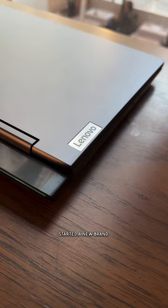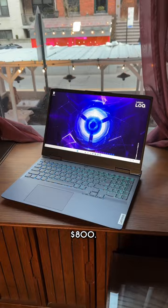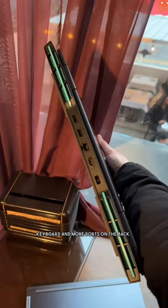Did you know Lenovo started a new brand for budget gamers? It's called Lock, and I got to check out their laptops that start at $800. It has a nice minimal design with some gamer touches like the RGB keyboard and more ports on the back.